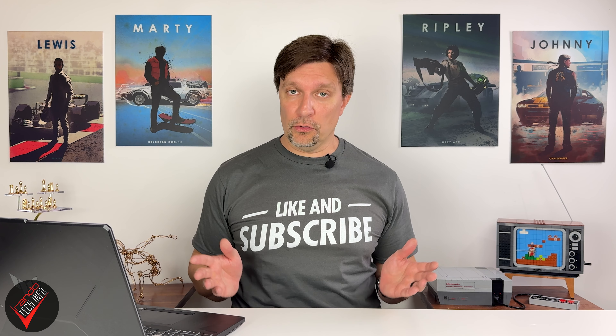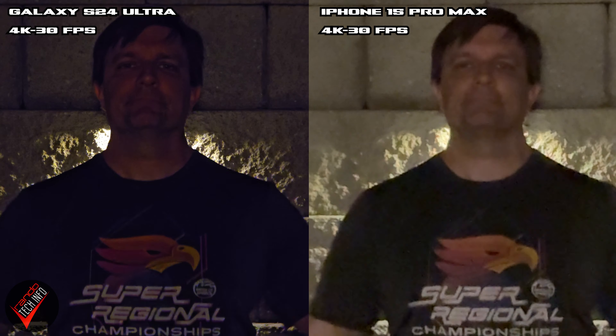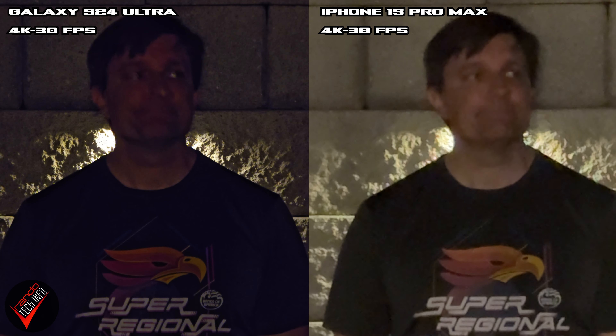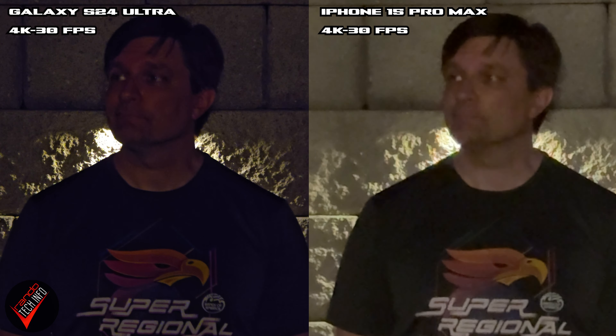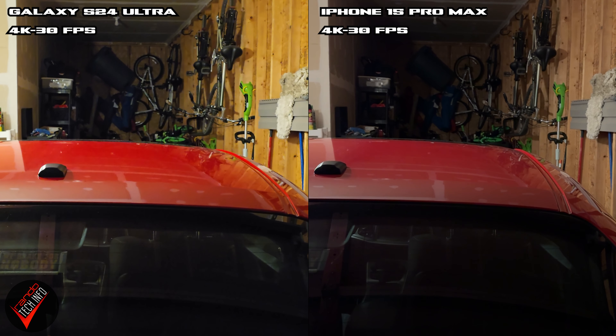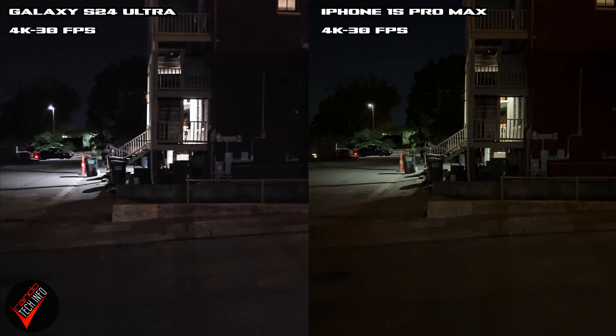Now let's look at some low light footage. This tricky footage was shot in very low light with a very small light source behind the subject, and while the iPhone's footage is brighter, it's such a mess I still give the win to the Samsung. In the next low light footage the S24's footage looks better and is more visible. In this shot the Samsung's footage is brighter and the iPhone's shot looks more natural, but both are pretty similar.